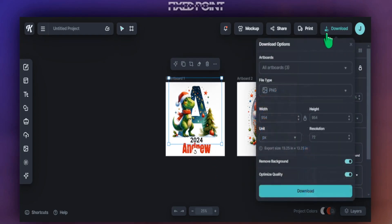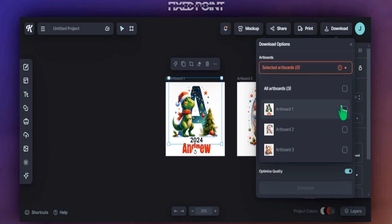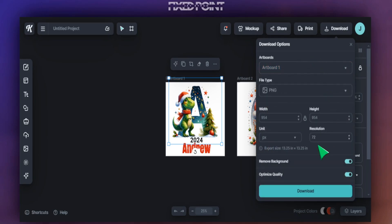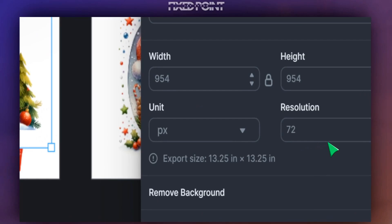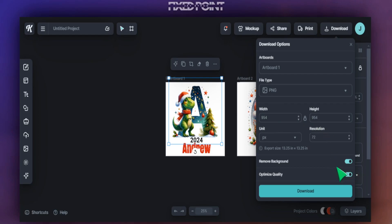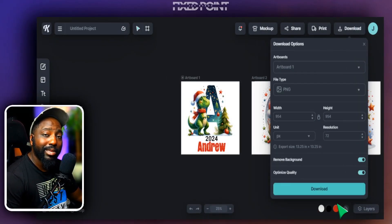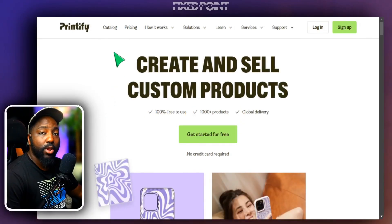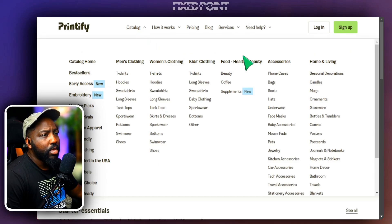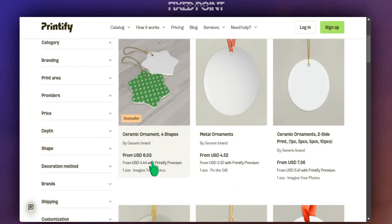Head over to Download. We're just going to select artboard one — deselect all artboards and focus on artboard one. I'm not too concerned about the 72 DPI setting here because once we upload this to Printify, the DPI is going to be perfect for our design since we followed the correct dimensions. Make sure the background is removed and the quality is high, then hit Download. Now we're in Printify — we'll head over to Catalog and to the section where we can upload our ornament design. We'll go with this bestseller ceramic ornament.